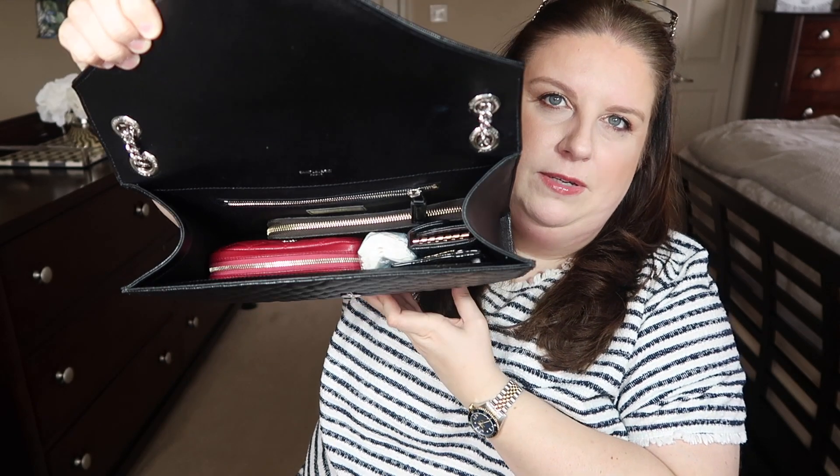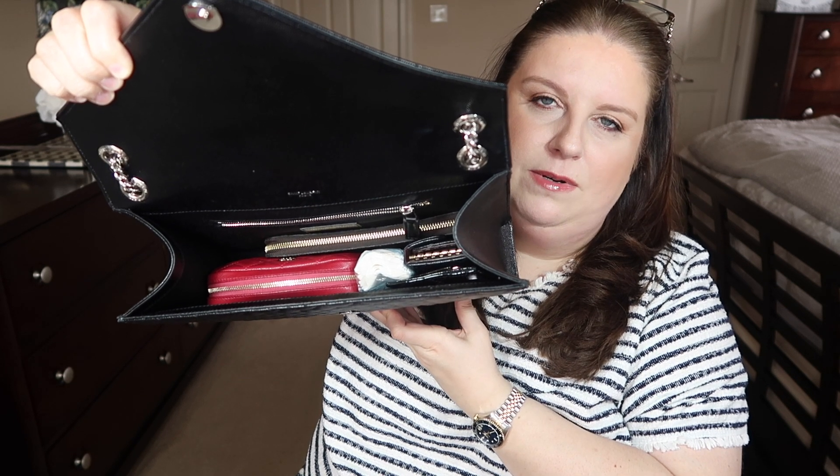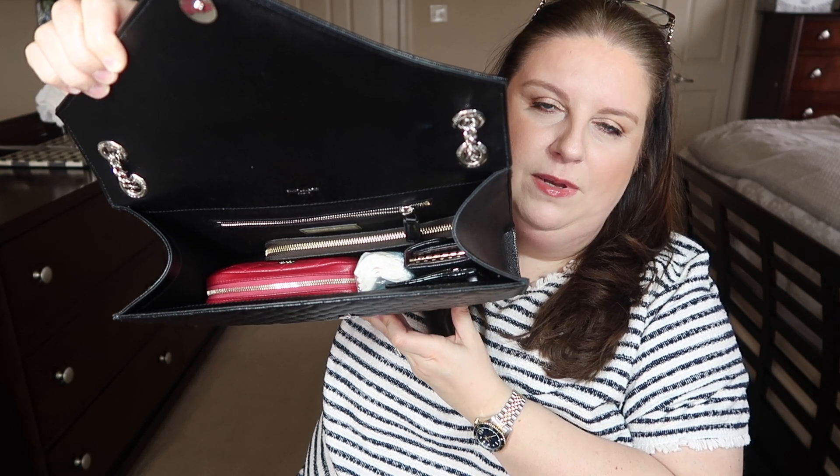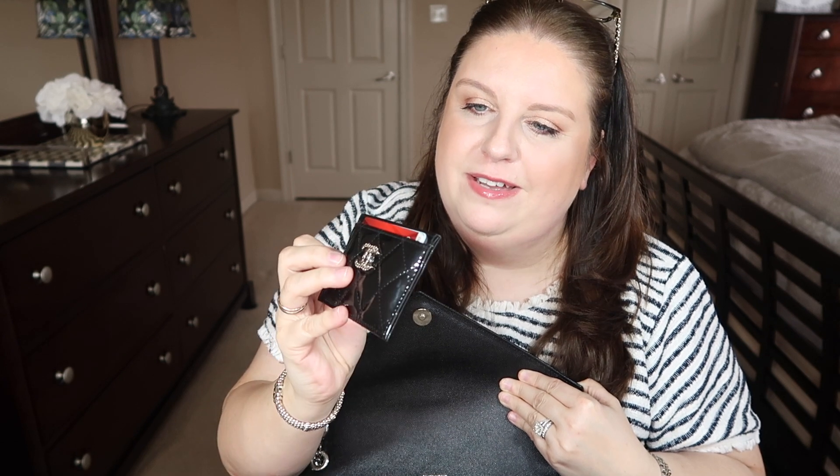The bag is loaded. I have my cell phone in the back pocket. Inside, let me show you — there's a lot of room on top, so you could still put sunglasses or a little scarf on top, nothing too bulky. First I have my Chanel card holder — I've been carrying it for about two months. I put some cash in the middle.